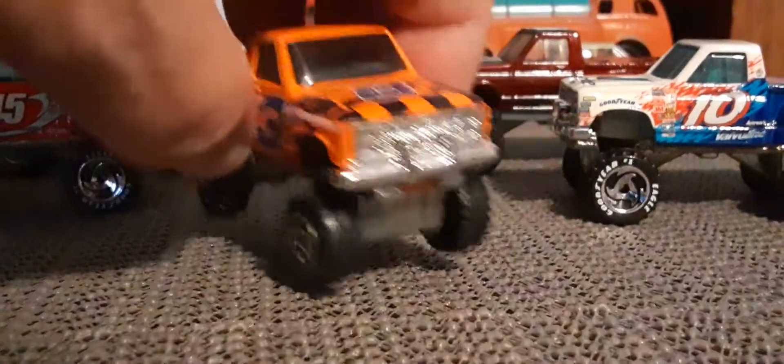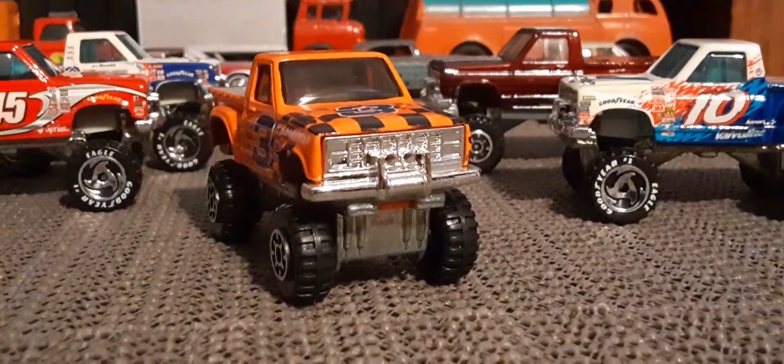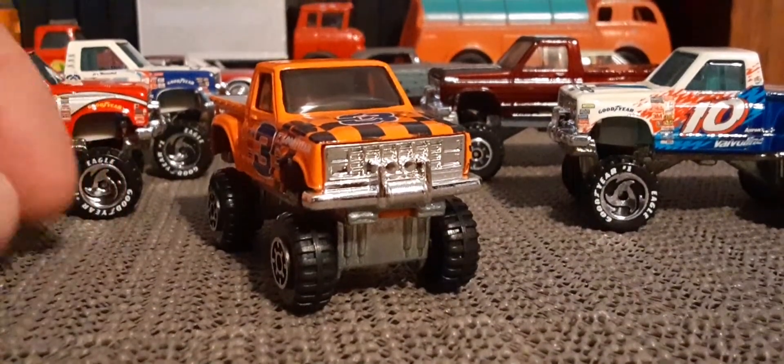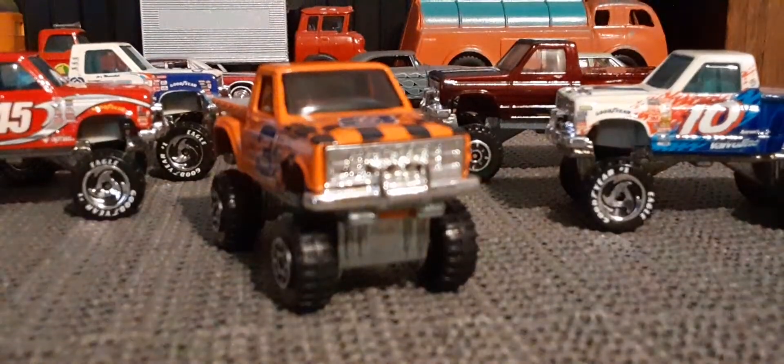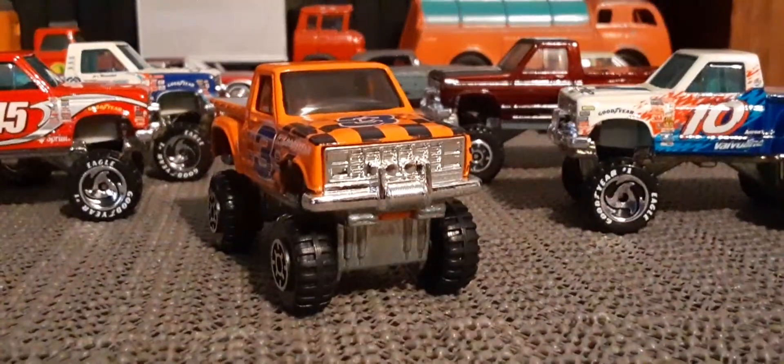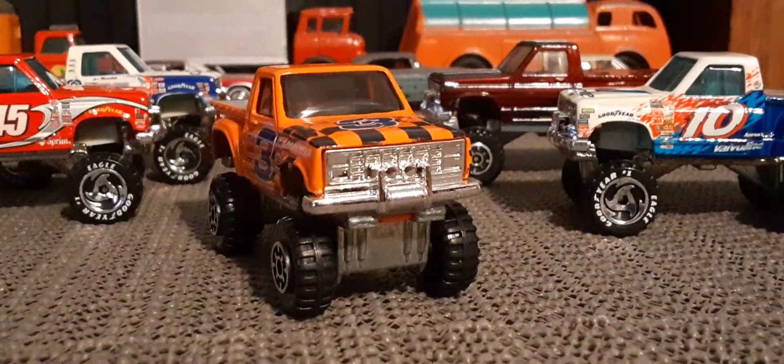Now the two that I'm missing: there's a McDonald's one out of the NASCAR ones, and there's a yellow one that wasn't a mainline — it was sold in some weird set. So maybe I'll get lucky and find those.